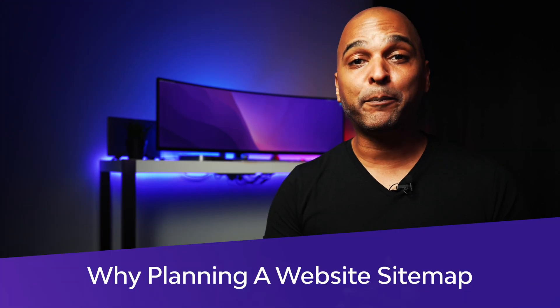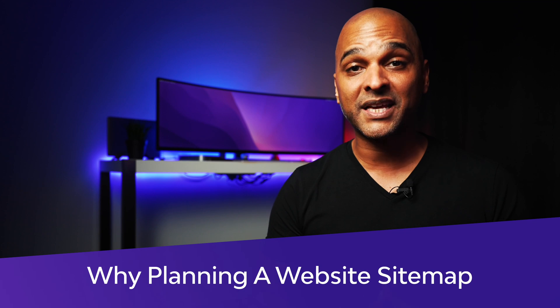Hello, I'm Kay from Brainstormforce and today we'll look at a simple yet powerful way to kickstart your website creation project and give you a chance to actually complete it, even if it's your first website. But first, why is it important to plan your sitemap before you start building your website?